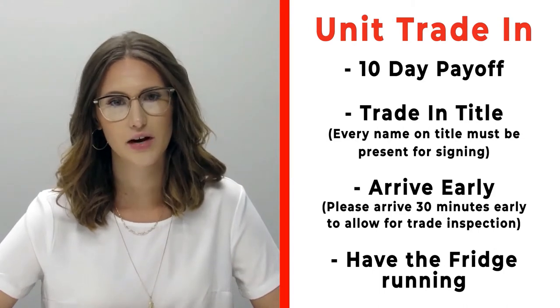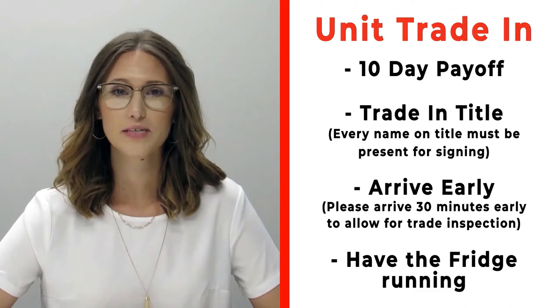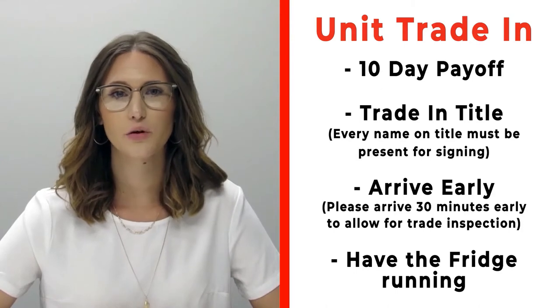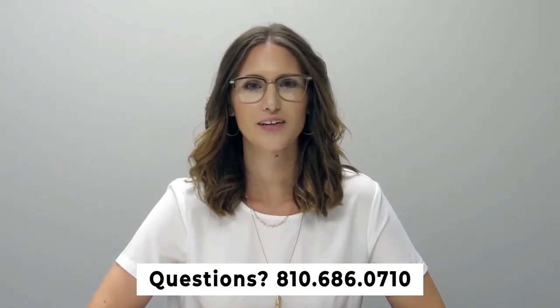If you have a trade-in, please make sure that you bring your 10-day payoff as well as your title, and all persons who will be listed on the title of that trade. Arrive 30 minutes early before your appointment time so we can properly inspect your unit. Also make sure that you have the fridge on and running prior to arrival. If you have any questions, please feel free to give us a call at 810-686-0710.